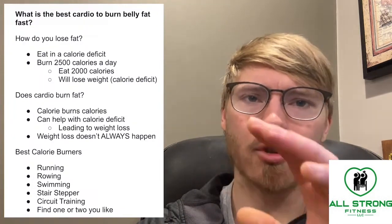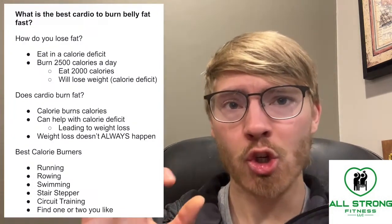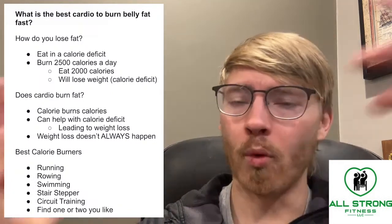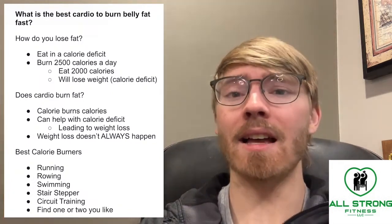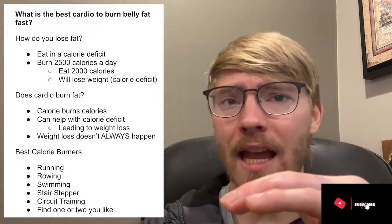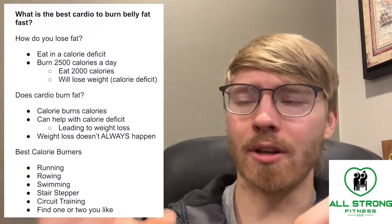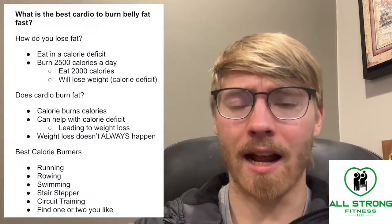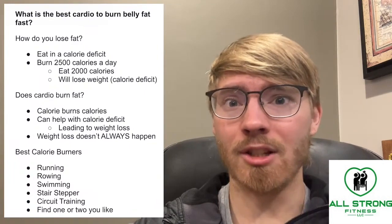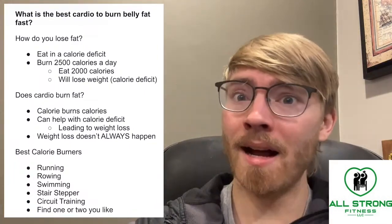Let's look at somebody who burns 2,500 calories per day. If that person eats 2,000 calories a day, will they lose weight? Yes, because they are eating 500 fewer calories per day than they burn. They're burning 2,500 calories and eating 2,000. That extra 500 calories needed to fuel the body comes from body fat.